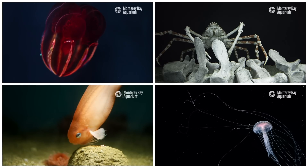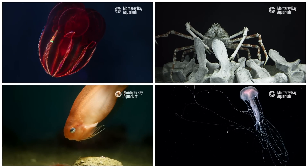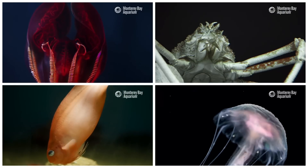Thanks to the Monterey Bay Aquarium and their research and technology partner, MBARI, for partnering with us on this episode of SciShow. They worked together on an exhibition, Into the Deep: Exploring Our Undiscovered Ocean, to give visitors to the aquarium a rare look at some of the animals that thrive in the least explored area of the planet, the deep sea.